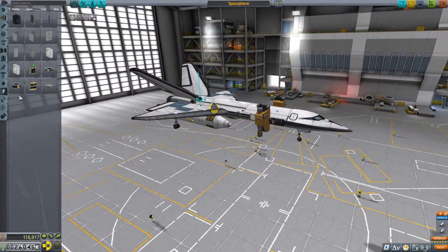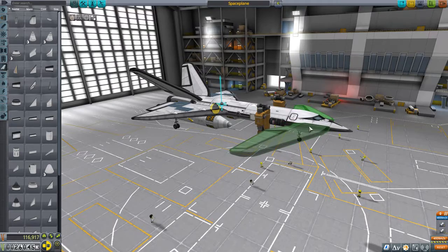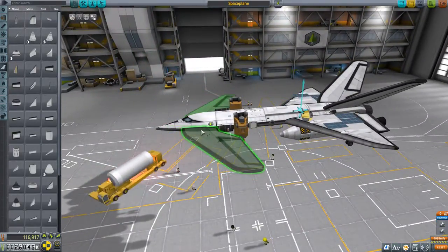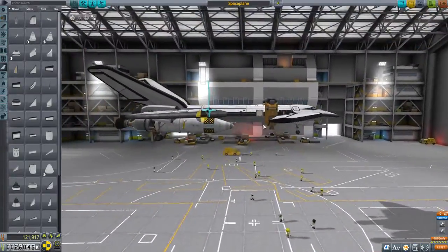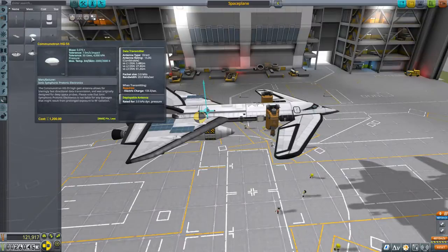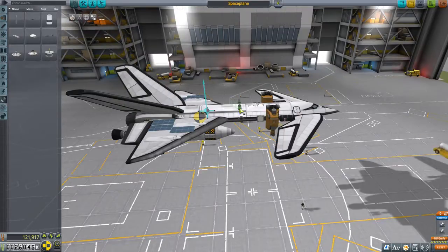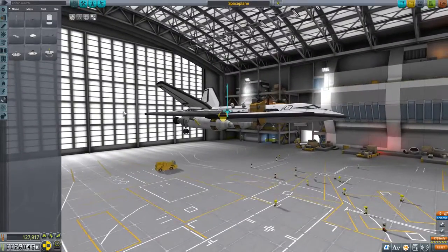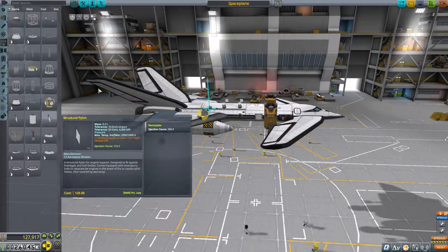Our center of lift is way further back than I'd like to see it. These little canards are not going to do enough for controllability. I'm tempted to add more just to make a controllable aircraft — that anhedral is going to be a little bit problematic, I think. Keep them parallel. This looks awful and I highly doubt it's going to work out. We're missing communications — how are we going to communicate with the rest of the world? We'll install a couple of these. This thing looks janky — we'll give it a test flight.